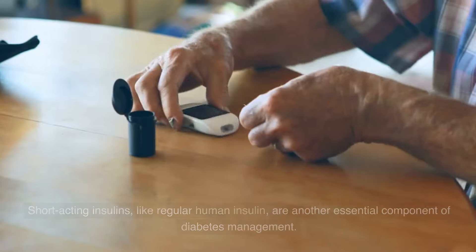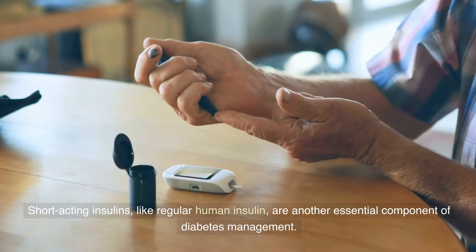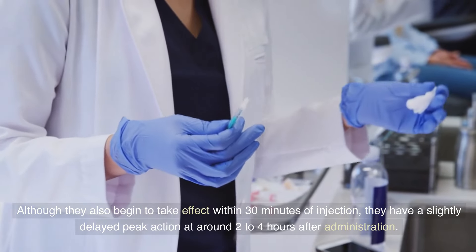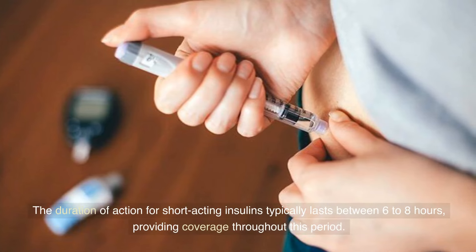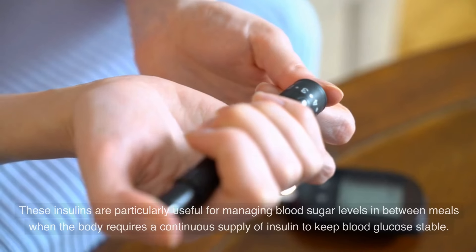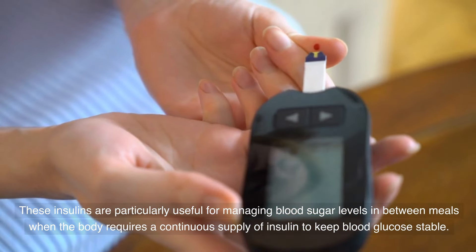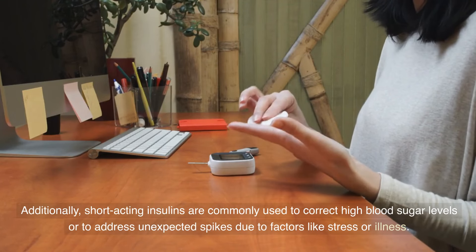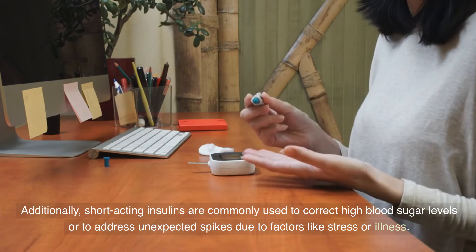Short-acting insulins, like regular human insulin, are another essential component of diabetes management. Although they also begin to take effect within 30 minutes of injection, they have a slightly delayed peak action at around two to four hours after administration. The duration of action for short-acting insulins typically lasts between six to eight hours, providing coverage throughout this period. These insulins are particularly useful for managing blood sugar levels between meals when the body requires a continuous supply of insulin to keep blood glucose stable. Additionally, short-acting insulins are commonly used to correct high blood sugar levels or to address unexpected spikes due to factors like stress or illness.